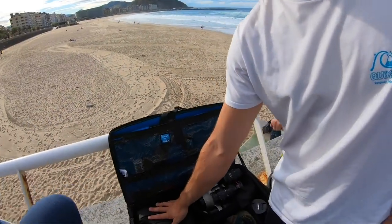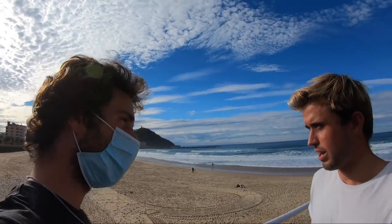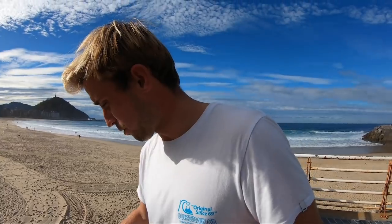¿Estáis apuntando? Y luego tengo aquí el dron — que hoy en día ya es imprescindible en el mundo de la fotografía. Planos de dron mola, siempre para intros, para finalizar, para fotos aéreas. Importante siempre muchas baterías — todas las baterías que quieras y más. La de quedarme sin batería, sin tarjeta de memoria... ¿Tienes un cargador solar? No, todavía no.